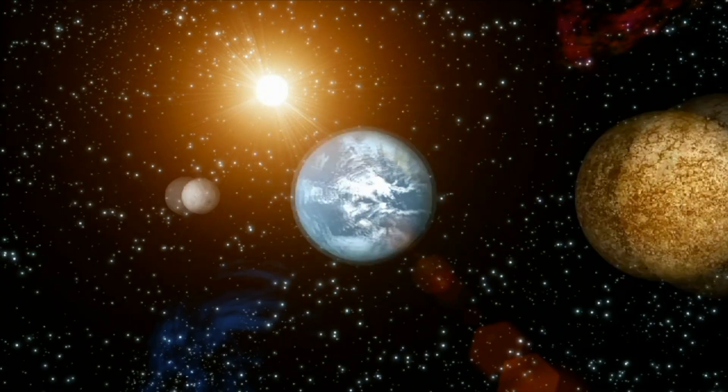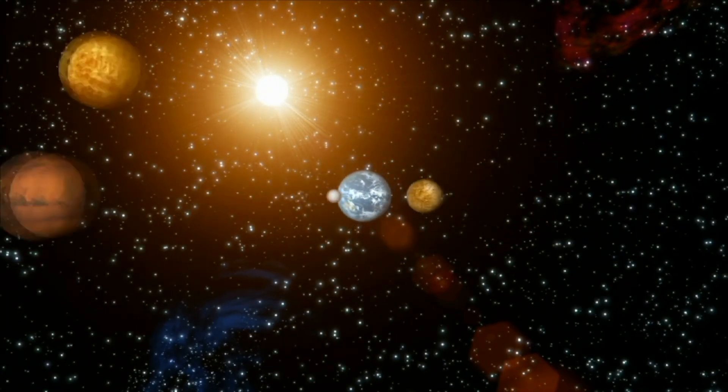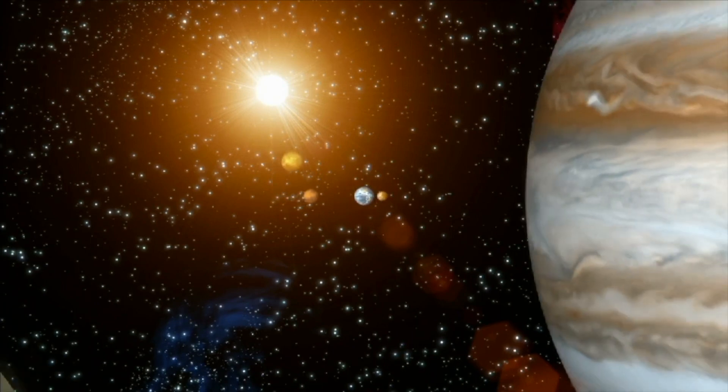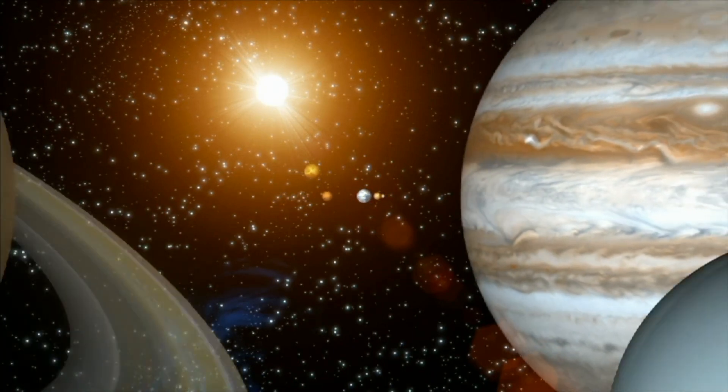Now that you better understand the solar system, think about this: which planet do you think humans would have the best chance of colonizing, and why?